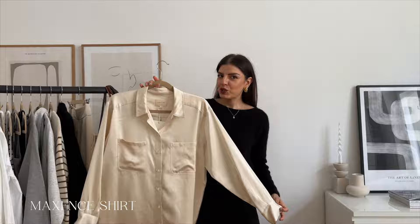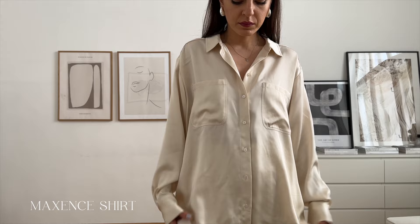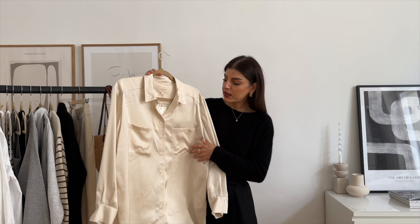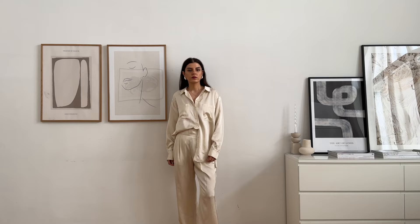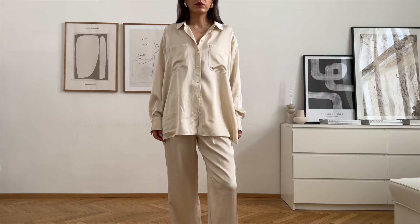This is the Maxence shirt. It is made of viscose — it looks silky. It has this vanilla color which looks really pretty, especially on tan skin. The pockets make this shirt a little bit more casual, which I really like because I like my shirts more oversized. I always size up in them so I got this in a size 38 and I think it's perfect — it has the perfect length and the perfect flowiness.